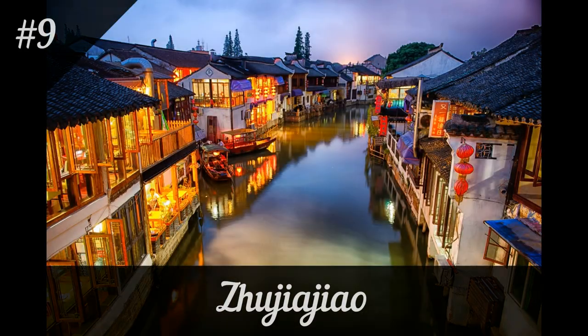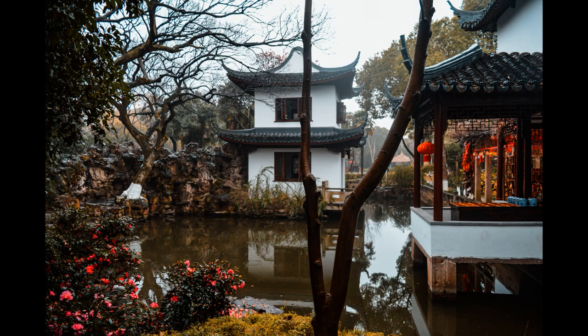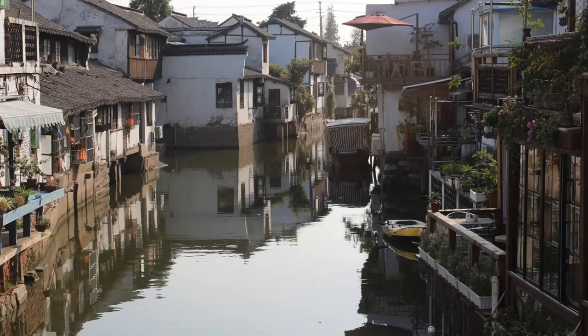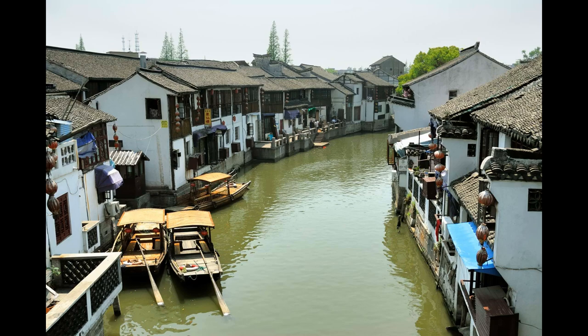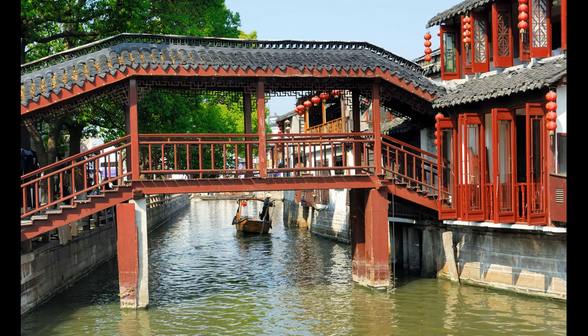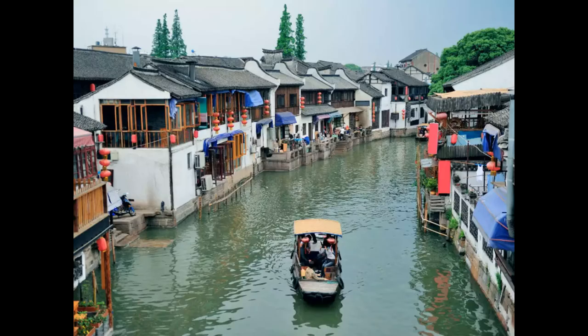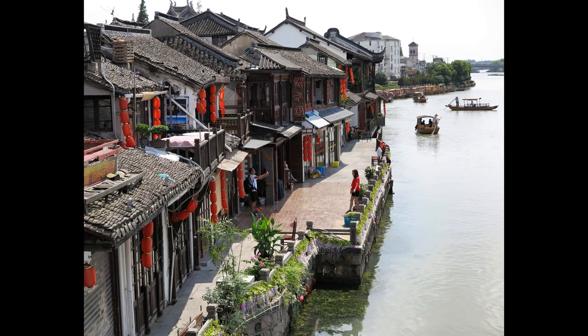Zhu Jiejiao is a charming and picturesque water town located about 30 miles from Shanghai, known for its historic bridges, canals, and buildings, offering a peaceful escape from the hustle and bustle of the city. One of the best ways to explore Zhu Jiejiao is by taking a boat ride along the canals, operated by local residents. As you float along the canals, you'll see ancient bridges, traditional buildings, and beautiful gardens, creating a tranquil and serene atmosphere.